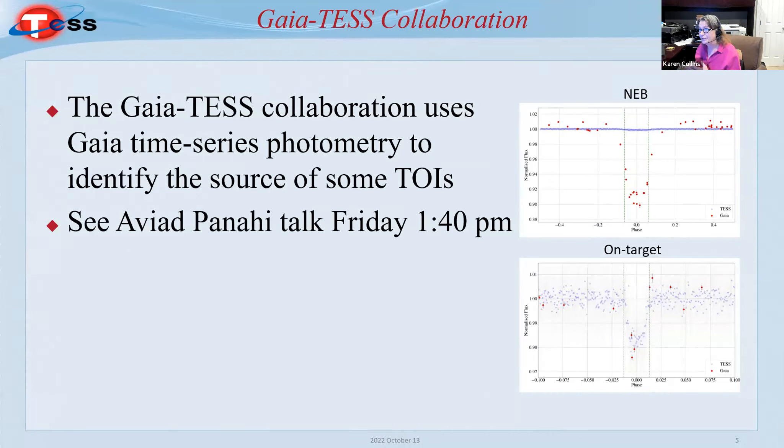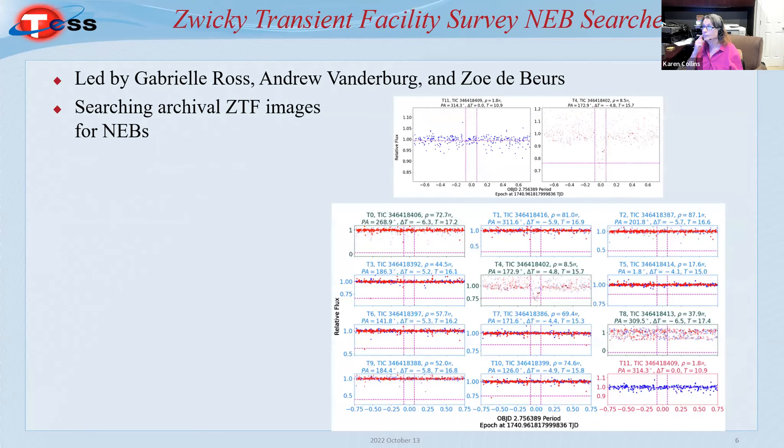Aviad Panahi has a talk on Friday with full details on the Gaia-TESS collaboration — essentially, it's Gaia time series photometry, currently unpublished, used to identify the source of some TOI detections. Another project is led by high school student Gabrielle Ross, supervised by Andrew Vanderburg and Zoe Dearborn: she developed software largely on her own to search ZTF archival imagery for NEBs.